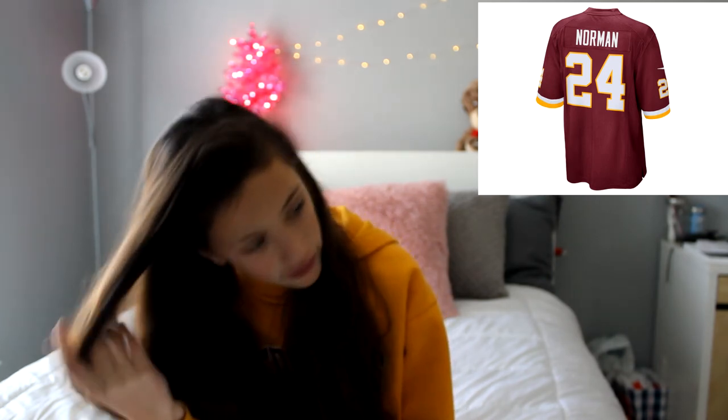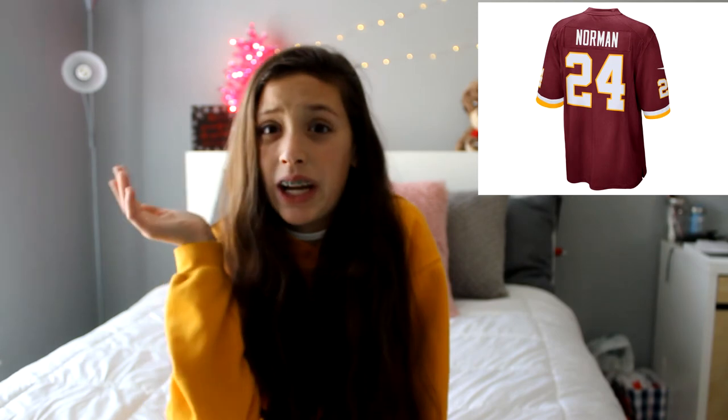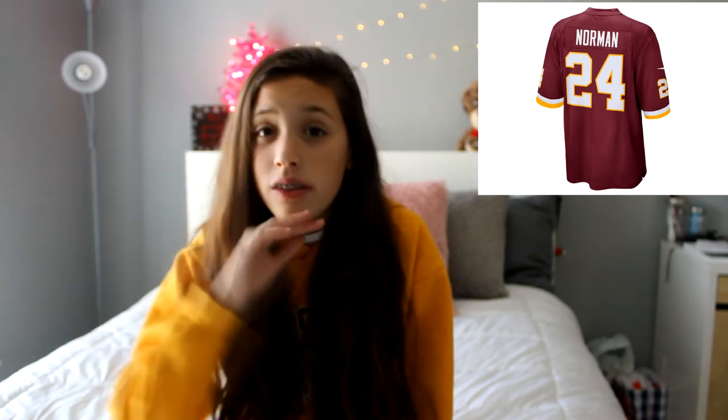Then I want headbands and hair ties — you can tell my hair is a mess, so that would be great. Then a Redskins jersey. I'm a Redskins fan, so yeah. In particular, either a Kerrigan jersey or — oh my God, I forgot his name — Josh Norman. Why did that take me so long? But yeah, a Josh Norman or Kerrigan jersey would be awesome.